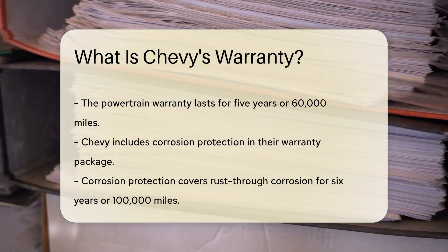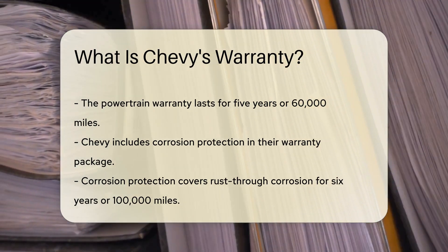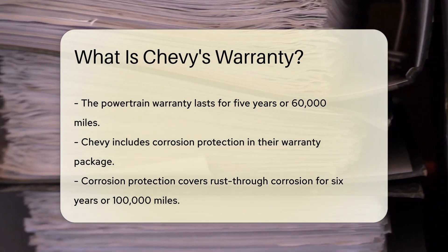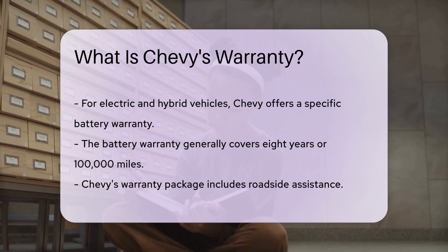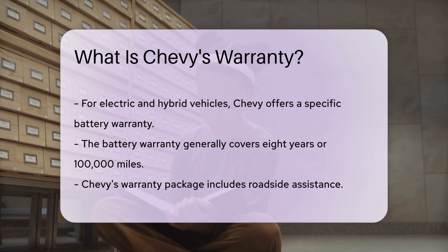Chevy also includes corrosion protection in their warranty package. This warranty covers rust-through corrosion for 6 years or 100,000 miles, providing additional security. For electric and hybrid vehicles, Chevy offers a specific warranty for the battery, which generally covers the battery for 8 years or 100,000 miles.